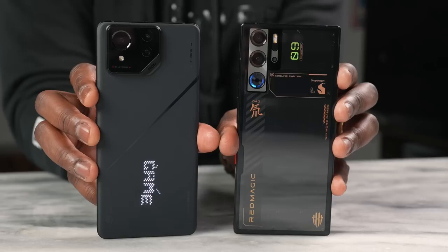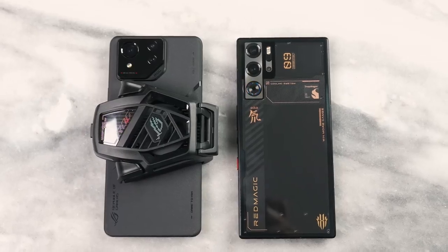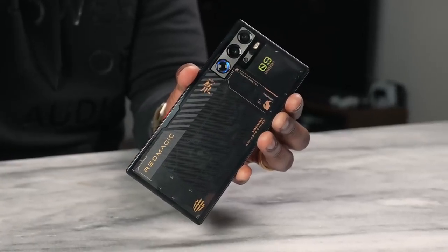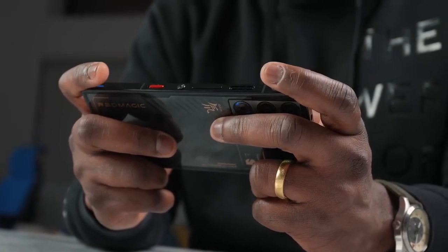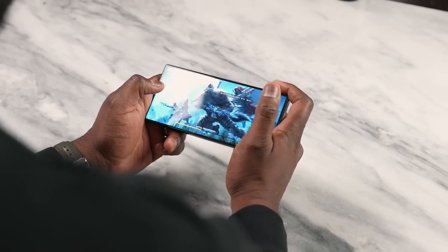What about battery life? Both devices have large batteries: 5,500mAh on the ASUS ROG Phone 8 Pro and 6,500mAh on the Red Magic 9 Pro. That 6,500mAh really showcases the Red Magic — the battery lasts a really long time and is great for all use cases. In terms of battery life, the Red Magic takes the cake, even though the ASUS ROG Phone 8 Pro has a really good battery too.